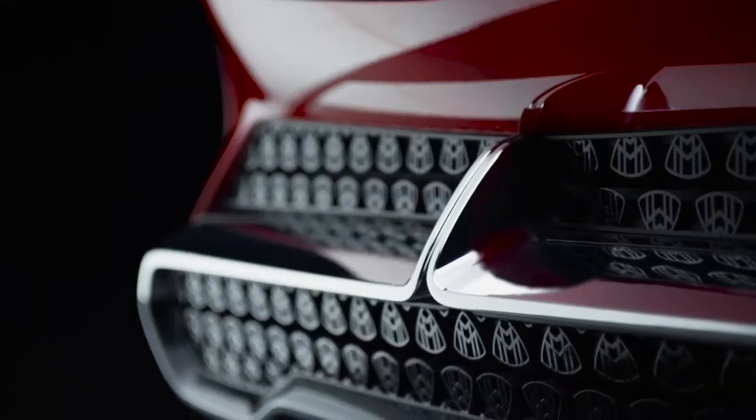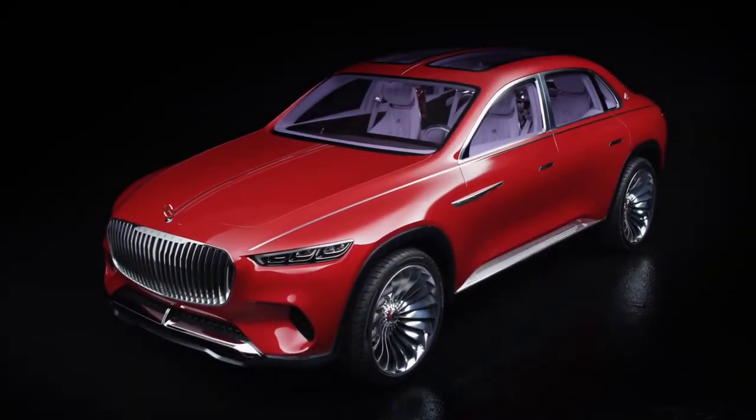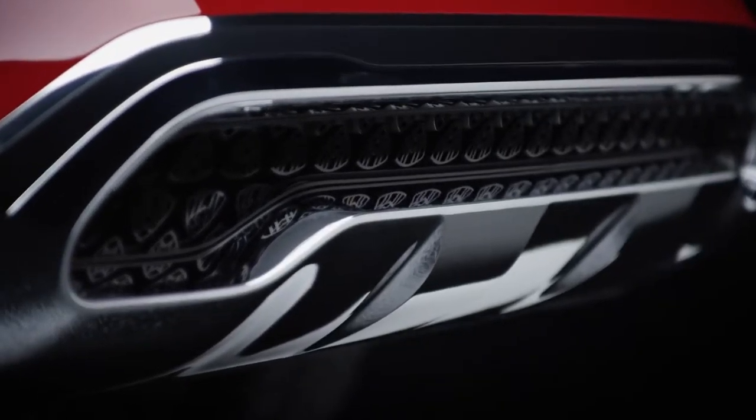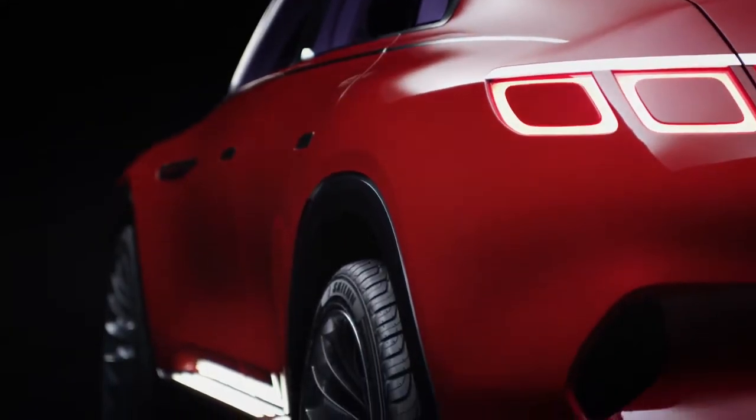With our new vision Mercedes-Maybach Ultimate Luxury, we create a completely new archetype of car. We basically take the DNA of an SUV and we combine it with a limousine.